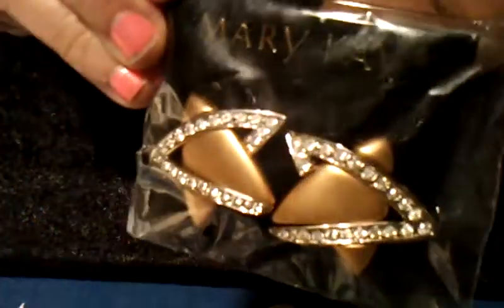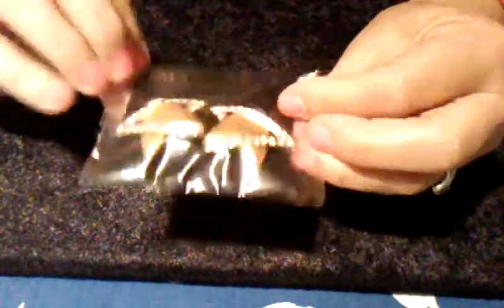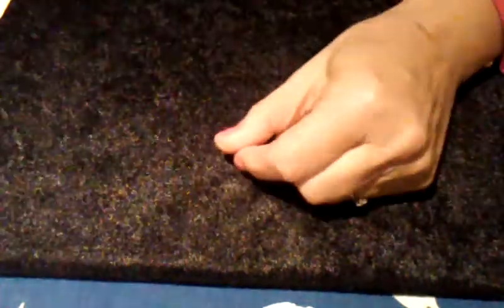Then I went to a yard sale and got these Mary Kay earrings. They're clips. That was a dollar.